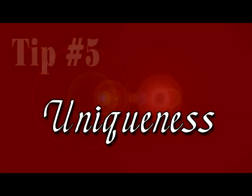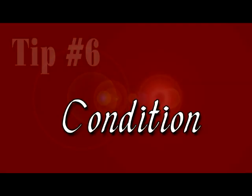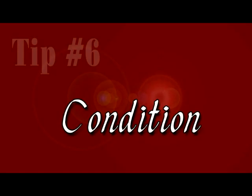Some Limoges manufacturers offer exclusive shapes and models. These pieces are very desirable as they are made in limited numbers. A new Limoges box must be in excellent condition and the box should open and close properly. If purchasing a retired piece or an antique box, always check for any chips, cracks, paint loss, or broken hinges.